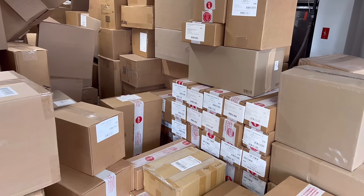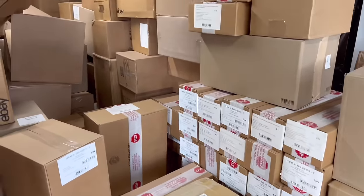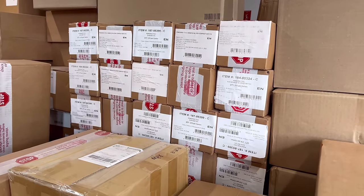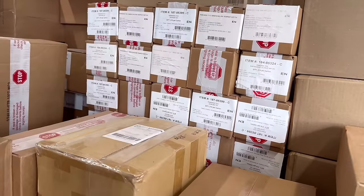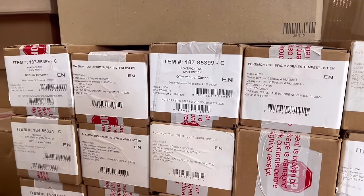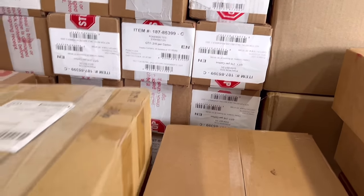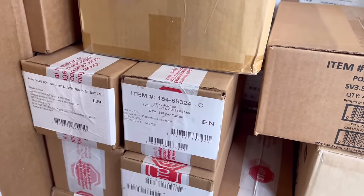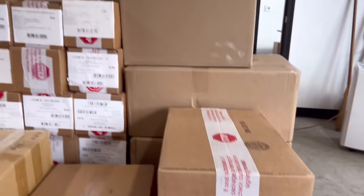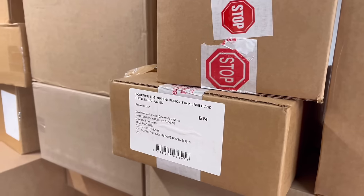It's going to be a little difficult showing each individual thing since they're mostly sealed. Starting here — all booster boxes. We have some Silver Tempest, probably a lot of Paradox Rift in here, more Scarlet & Violet, more Silver Tempest. Building battles, 151, Fusion Strike building battles.